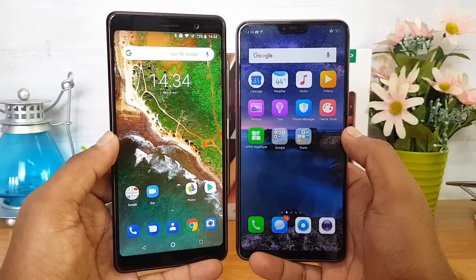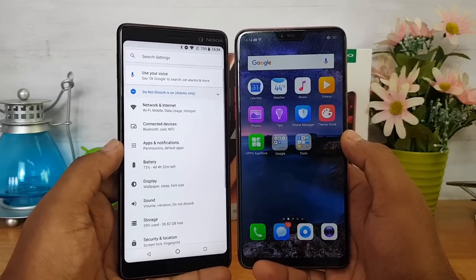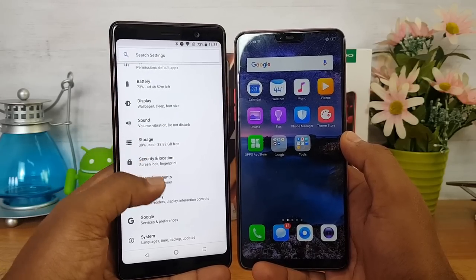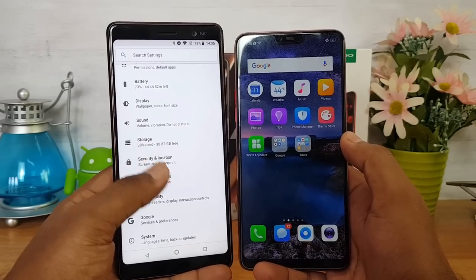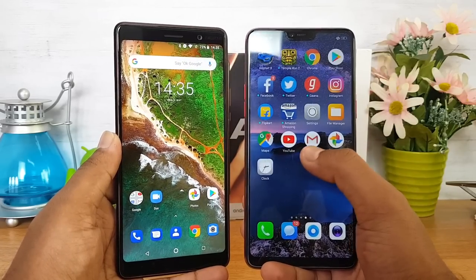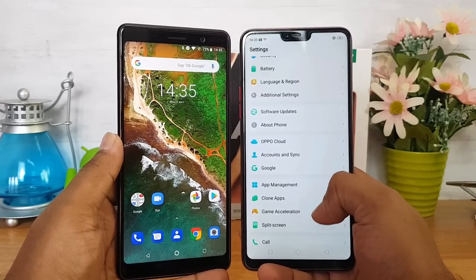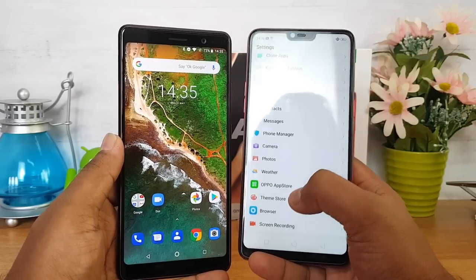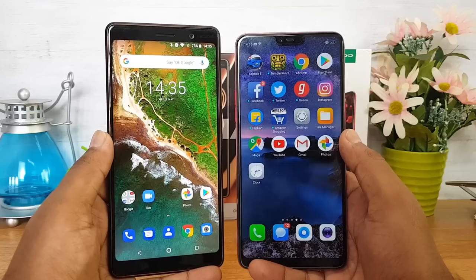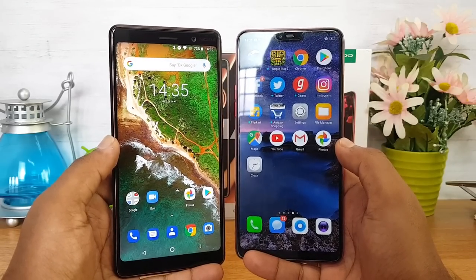Now let's talk about software. Both devices run Android 8.1 Oreo out of the box. The Nokia 7 Plus runs stock Android on the Android One platform, with no third-party apps or customizations, and is guaranteed at least two major Android updates from Google. The Oppo F7 runs ColorOS 5.0, which offers additional features like clone apps, split-screen mode, theme support, and dual apps. If you love customization, ColorOS is appealing, but the Nokia 7 Plus offers a smoother experience with guaranteed Android updates.